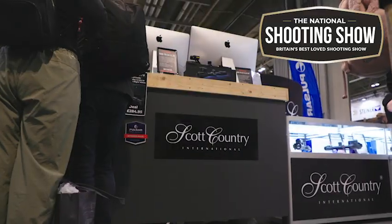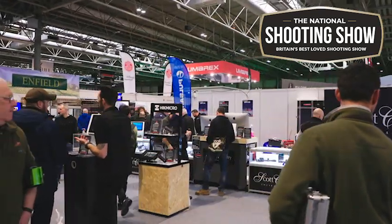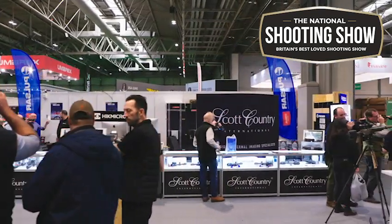These and all the other units that we have at Scott Country International will be on display for you, so come and have a chat with us at the Northern Shooting Show at Harrogate next week. Come and have a look — the 4K's have to be seen to be believed.